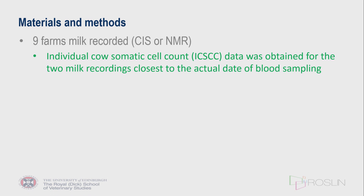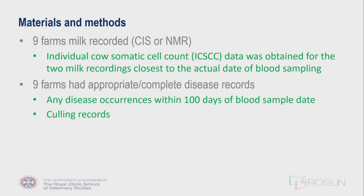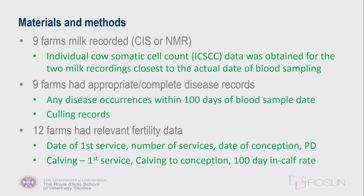We also collected somatic cell count data: nine of the 12 farms milk-recorded with one of the two main milk recording organizations in the UK, giving us individual cow cell counts from just before or just after the blood samples. Nine of the 12 farms had appropriate disease records, covering any disease occurrence within 100 days of the blood sample date and any culling records. Relevant fertility data was available for all farms, allowing us to calculate calving to first service interval, calving to conception, 100-day in-calf rate, and in-calf by end of lactation.